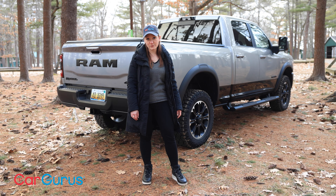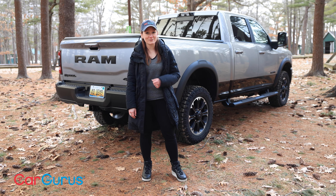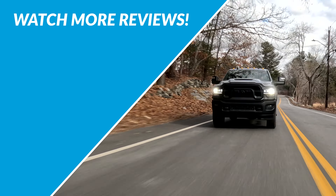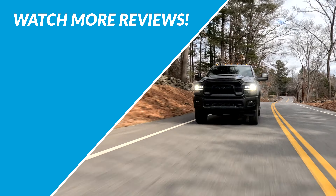Thanks for watching. To learn more about the pros and cons of this truck or any of its rivals, head over to CarGurus.com to read our full written reviews. Please subscribe to this channel and check back soon because we'll be driving something else next week.